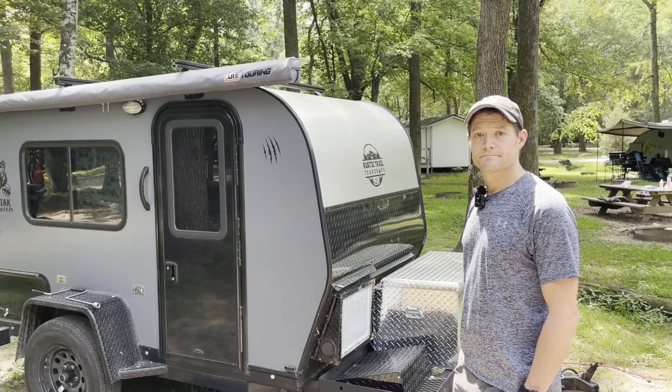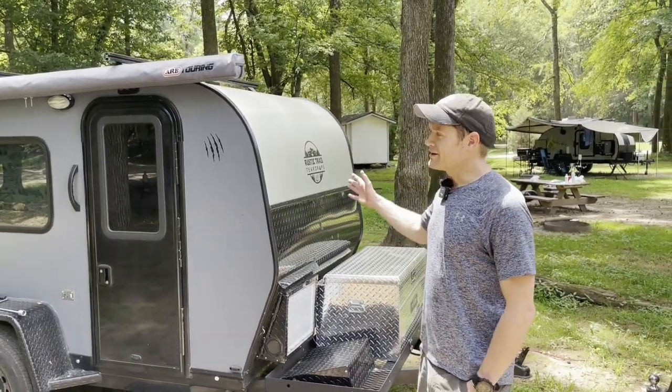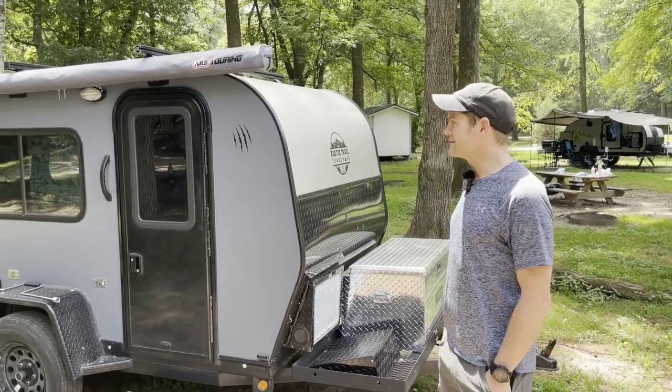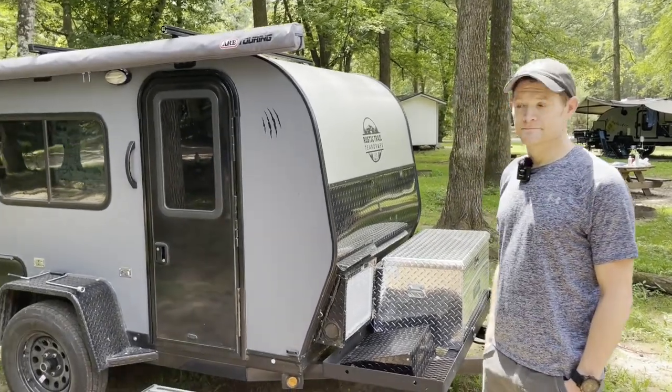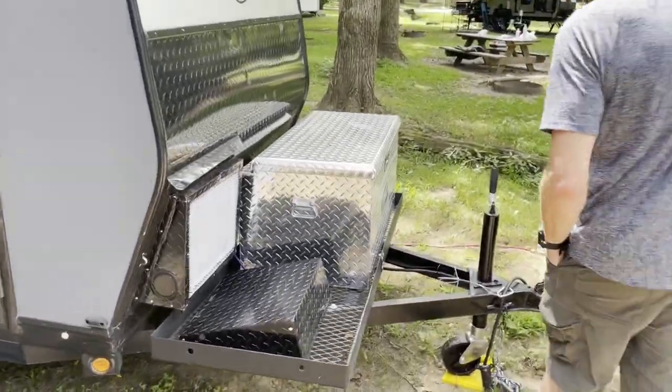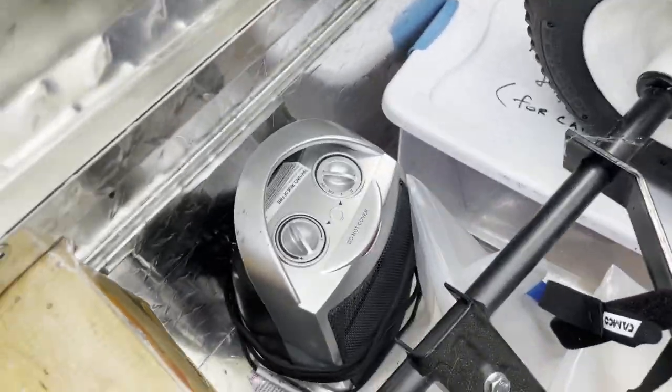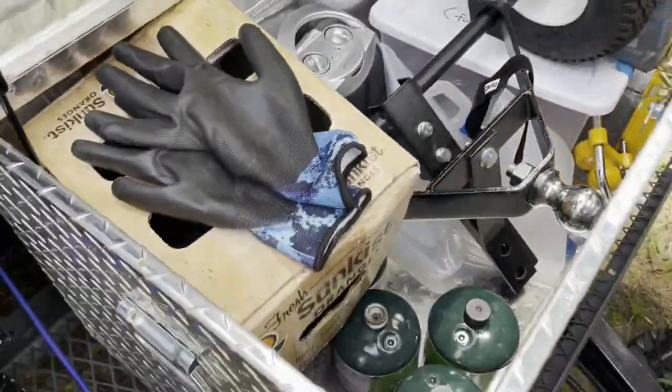Do you have any modifications on this, or is this basically how you got it? This is how I got it from the previous owner. They touched it up a little bit on the inside with a few things. So take us on the tour. You got a tongue box, a dolly, your gas, candles, the electric heater, the little catch-all.